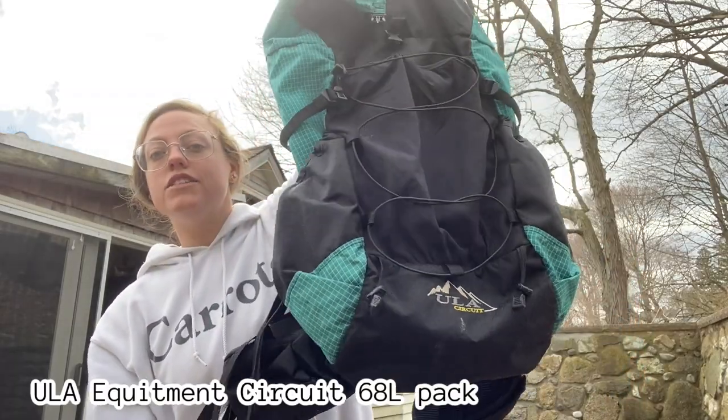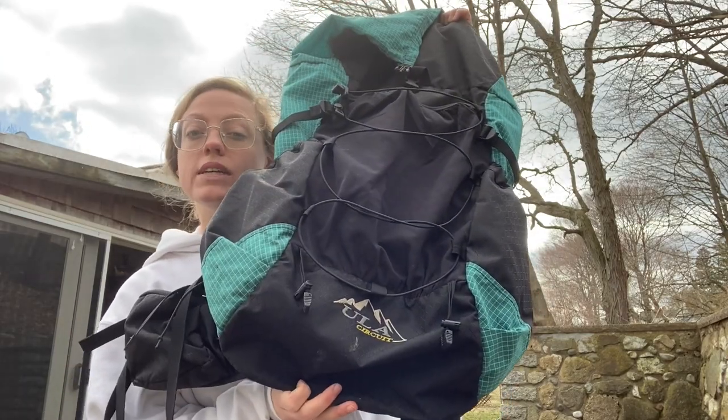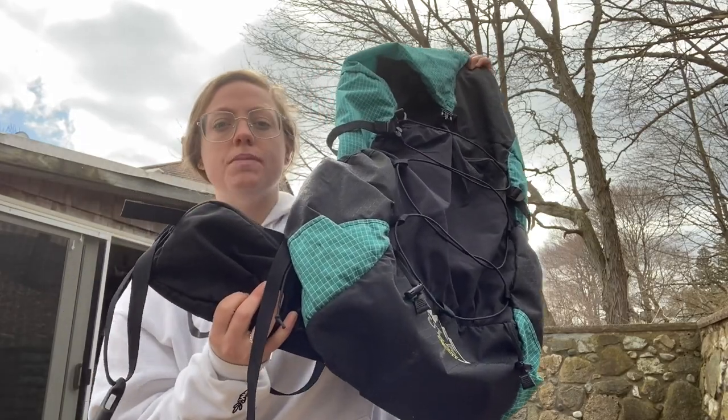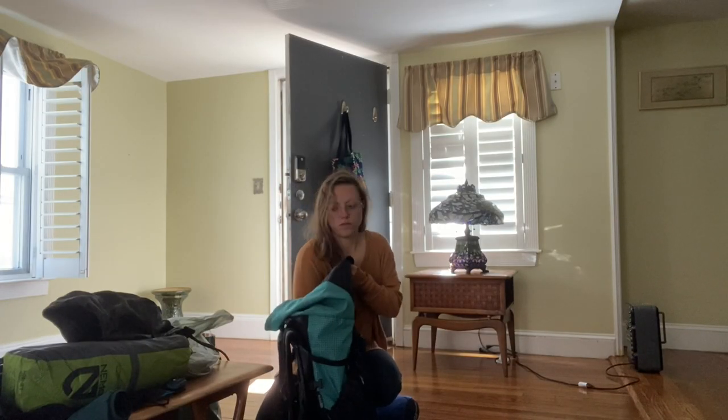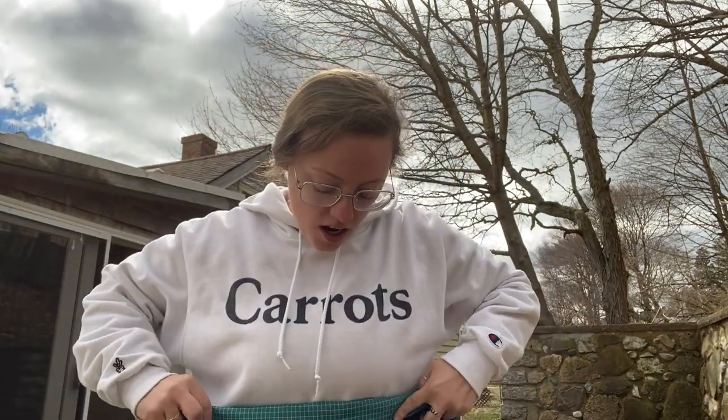For my pack, I'll be using the Circuit from ULA Equipment. It's super lightweight at 36.6 ounces. I love the hip belt on it — super spacious — and the front pocket is really roomy as well, great for letting things dry out. It's a roll-top style bag, which are my favorite. I've taken it on a couple of backpacking trips, never one this long, but I'm sure it'll do just fine.